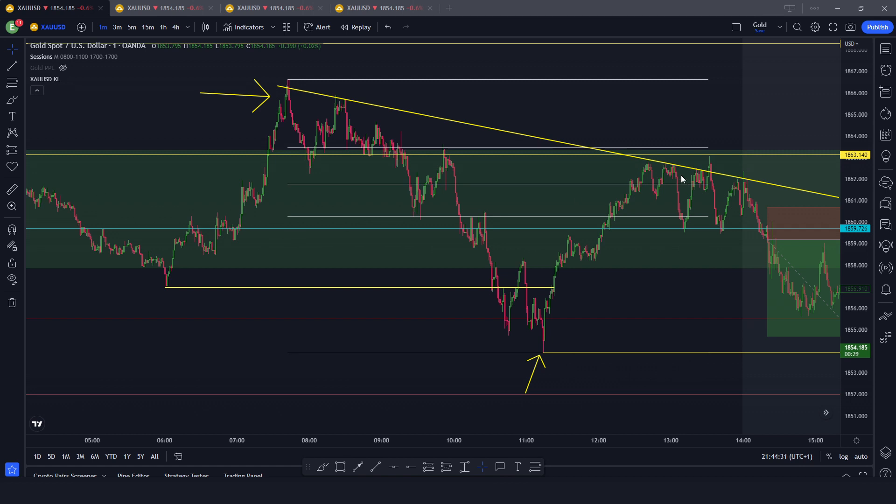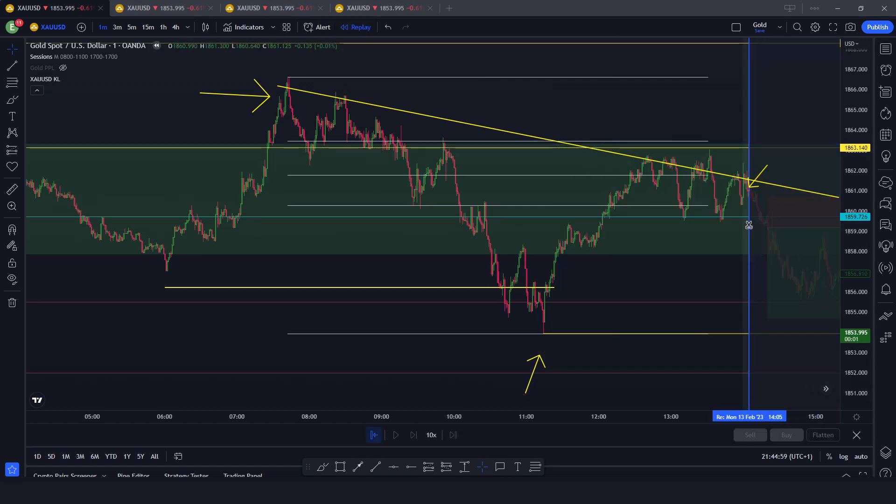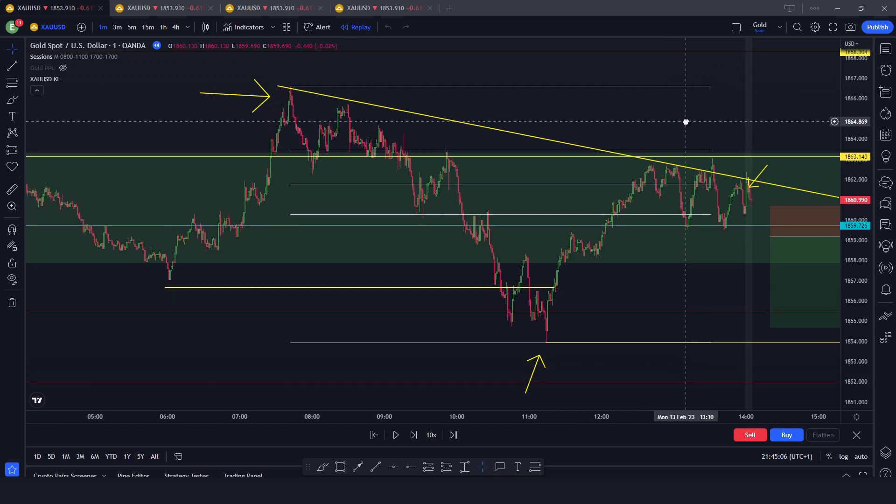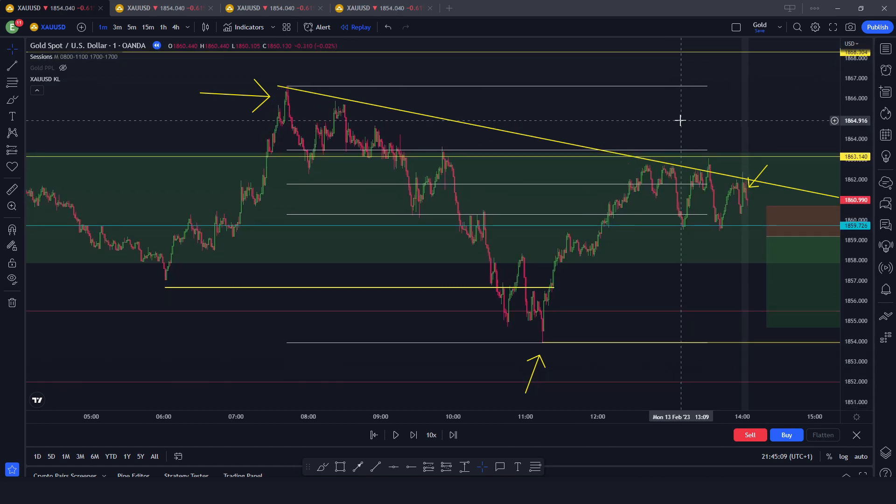The question then becomes: where is price going to make a new lower high if we are maintaining structure? You can see pre-New York there were multiple attempts. Coming into New York, unless you entered exactly at this candle confirmation — this clean red candle — you have the confirmation of the rejection. This is high risk, but you'd be looking for sells.